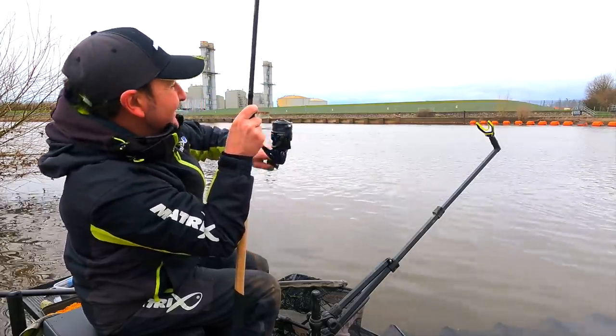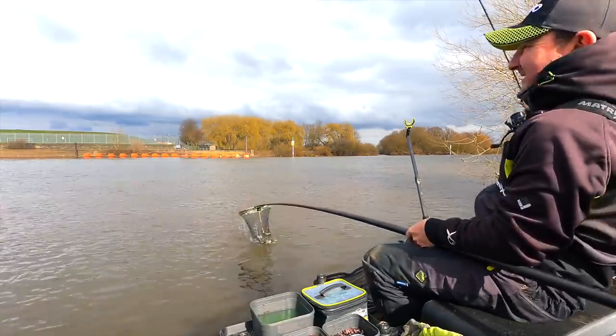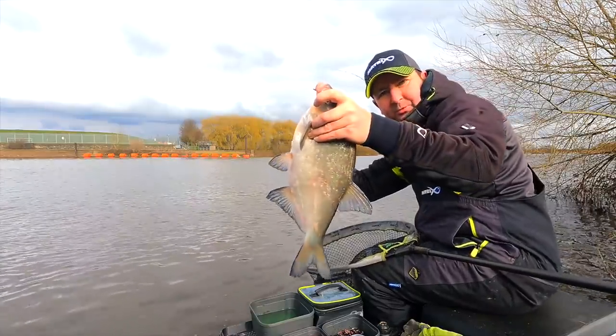I've got a little bit greedy. Yes, get in! Typical river bream, that one.